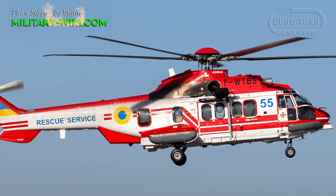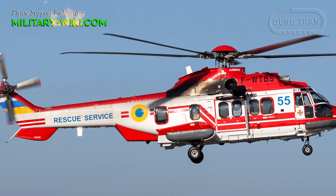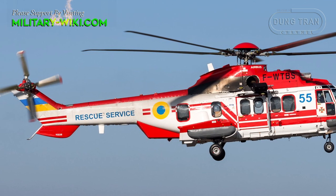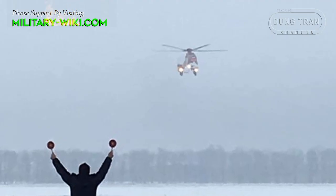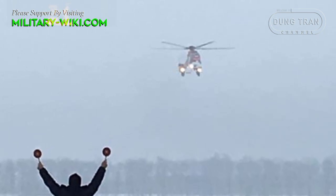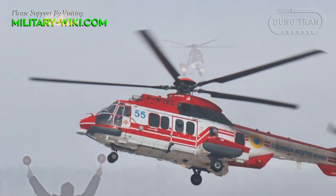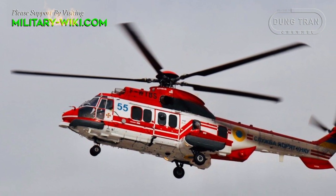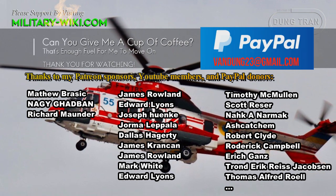The Airbus A225 is equipped with two Turbomeca Makila 2A1 turboshaft engines with 2,382 horsepower each. It can reach a maximum speed of 275.5 kilometers per hour, a cruising speed of 260.5 kilometers per hour, a range of 857 kilometers, a service ceiling of 5,900 meters, and a rate of climb of 8.7 meters per second.